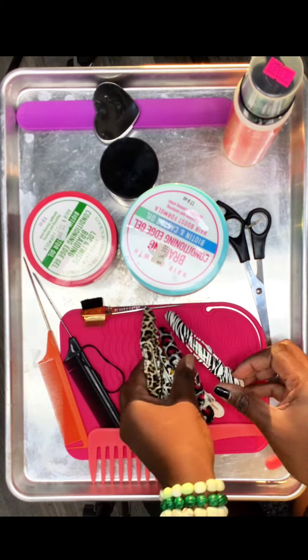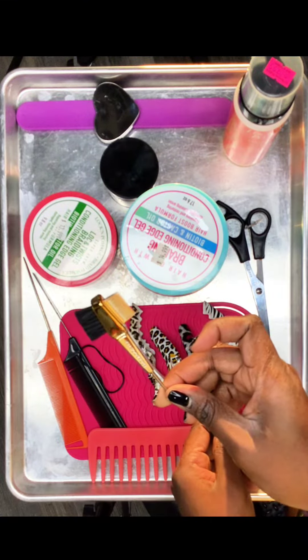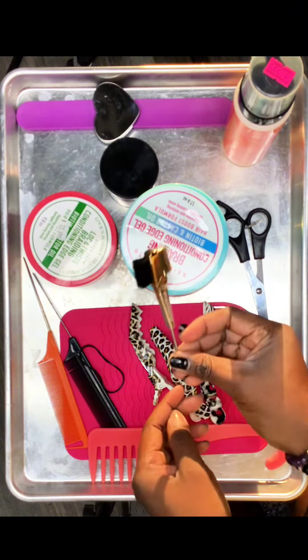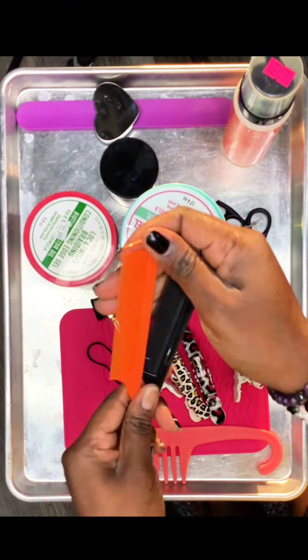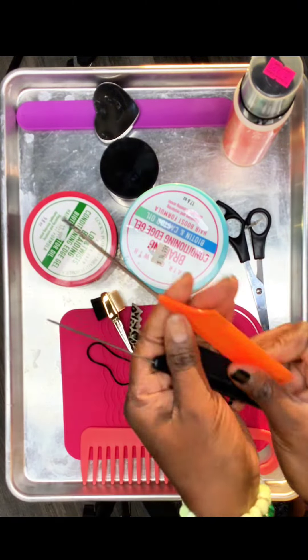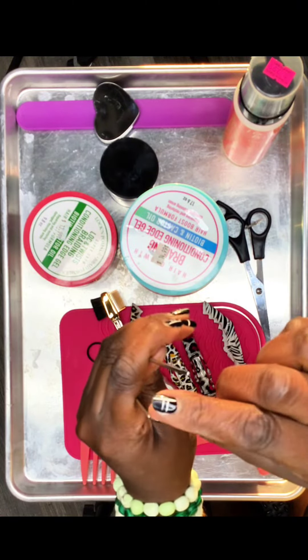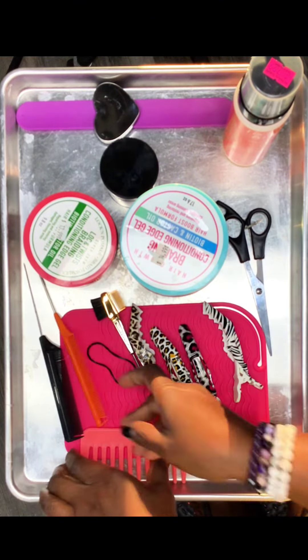My three-in-one edge control brush and comb is great for making those perfect edges stand out. Your go-to combs are your rat tail combs — these two here are great for precision parting, sectioning, and making your parts very nice and neat.